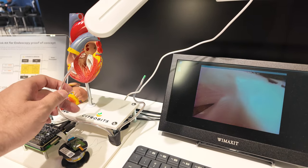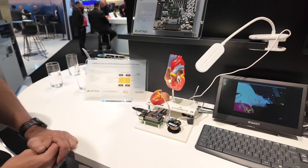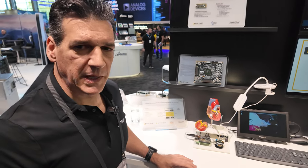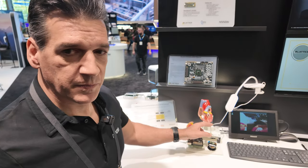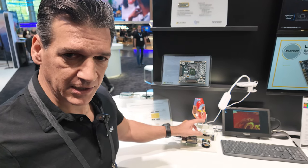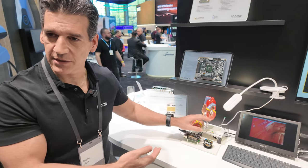And that's the whole market. By doing it this way — this sensor is designed specifically for medical endoscopy applications, and we wanted to show how you use a Lattice FPGA with this particular sensor.